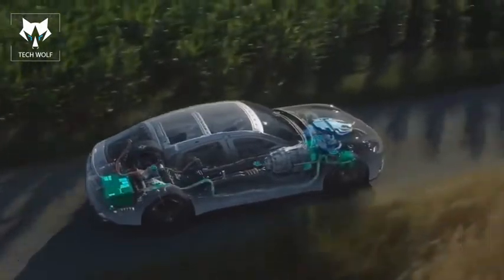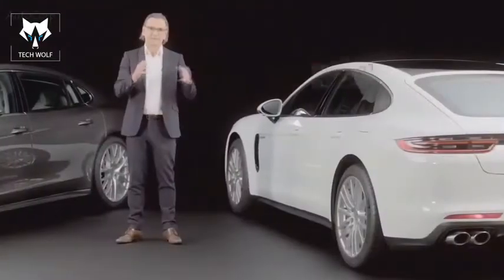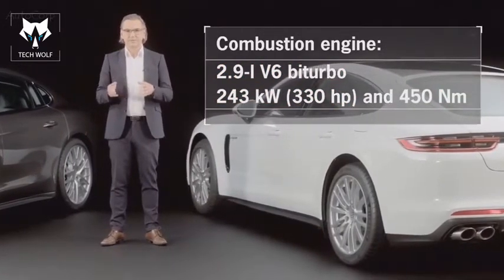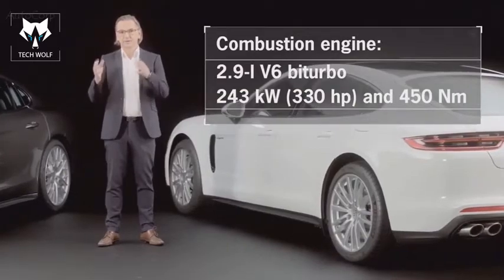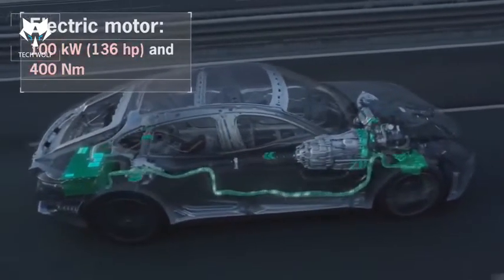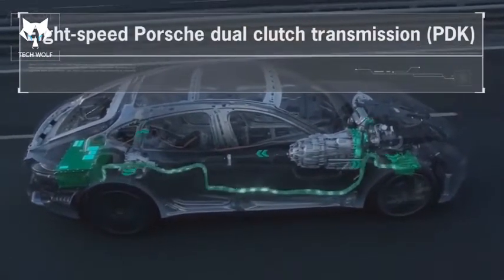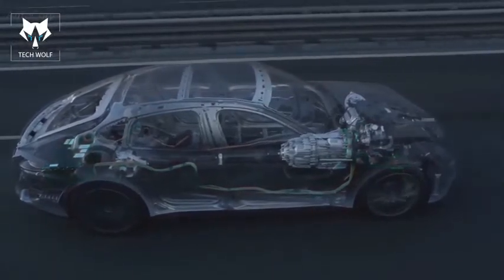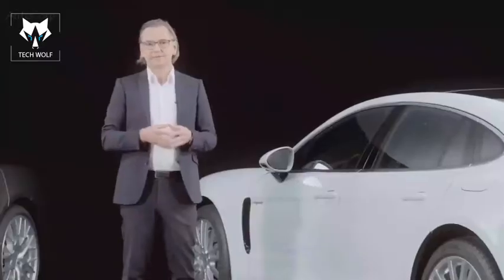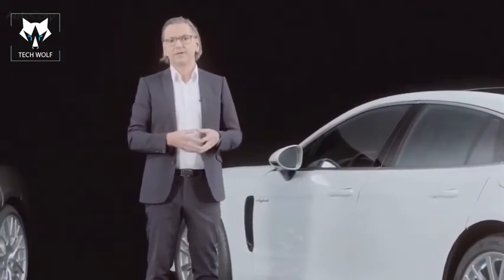The drivetrain of the Panamera Turbo S E-Hybrid has been designed as a parallel hybrid, combining a 2.9-liter V6 bi-turbo engine with a 100-kilowatt electric motor delivering 400 Newton meters of torque. It uses an eight-speed double-clutch transmission with a six-plus-two design: maximum speed is achieved in 6th gear, while the 7th and 8th gears act as overdrive gears designed to ensure the best possible fuel consumption.